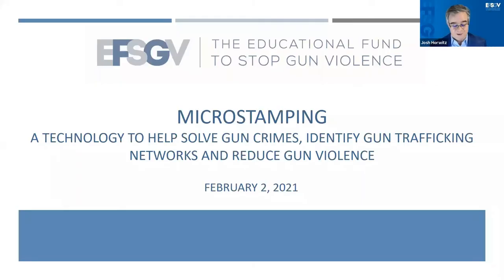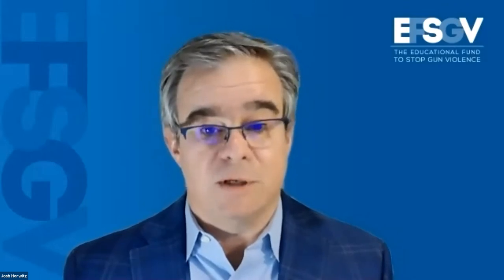Welcome, everybody. I'm Josh Horowitz, the Executive Director of the Educational Fund to Stop Gun Violence. Our mission is to use a public health and equity lens to identify and implement evidence-based policy solutions to stop gun violence. We also implement these policies and work at the community level. We seek to make gun violence rare and abnormal.